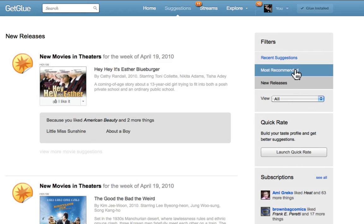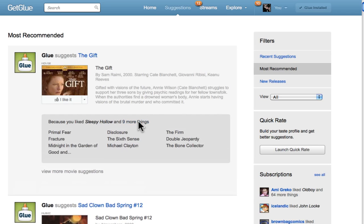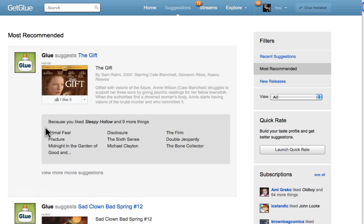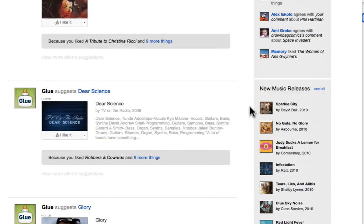The second new suggestion feature that you'll love is Most Recommended. Using what you've liked in the past, GetGlue bubbles up the most recommended items for you. This screen will help you find movies, books, and music that you'll probably enjoy based on what you've previously liked.